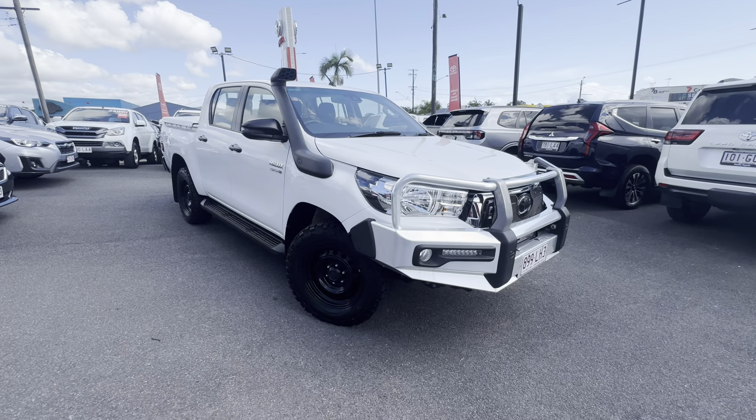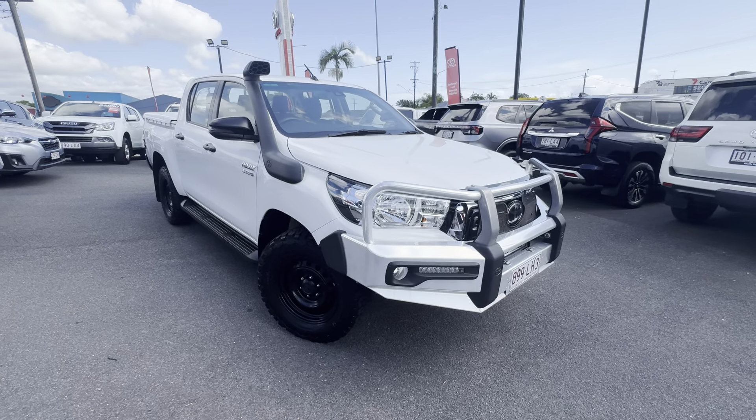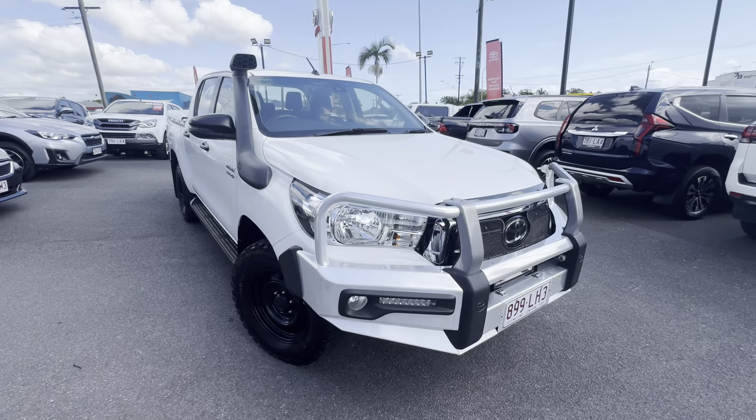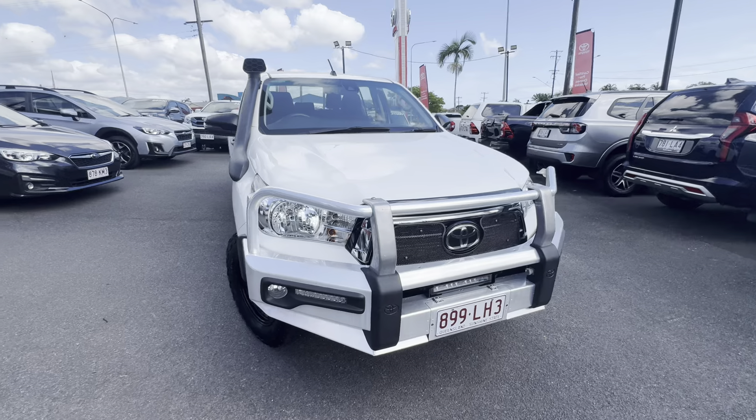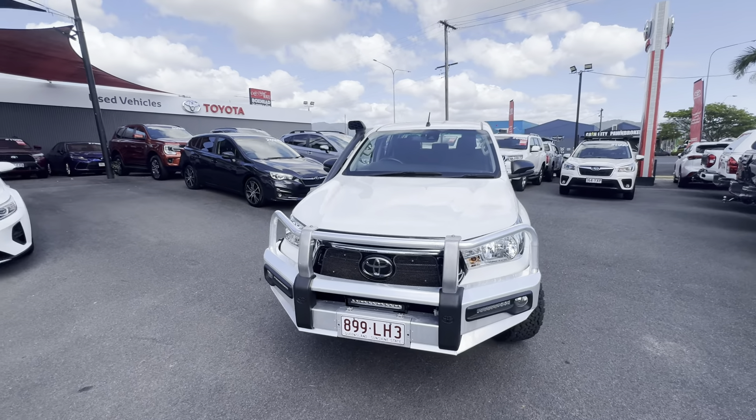Hey Ian, it's Brody here from Pacific Toyota. Just here to give you a quick virtual tour on this lovely Toyota Hilux that you've inquired on. I do apologise, I know we've played a bit of phone tag, so I thought I'd just get you this virtual tour to go through the exact condition of the Hilux and obviously go through our dealership here for you.